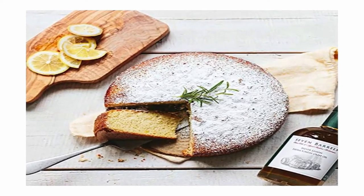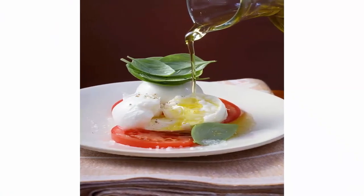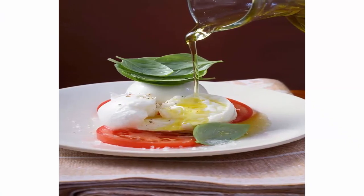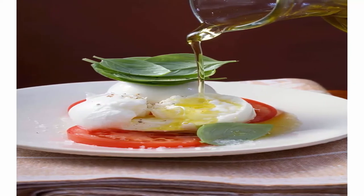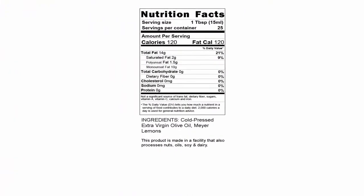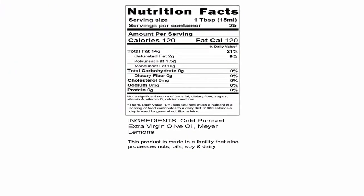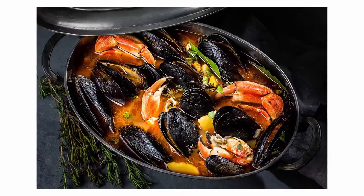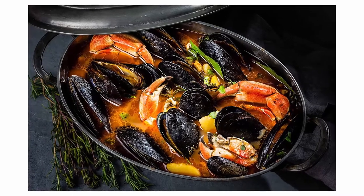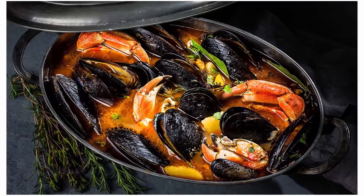California-grown, sustainably produced extra virgin olive oil made with history: originally developed in Spain, this rare hybrid varietal is a cross between the mild Arbequina and the robust Pico olive. Our flavor-infused premium balsamic vinegars complement Seven Barrels extra virgin olive oils in many ways. Add the Meyer lemon EVO to heirloom tomatoes, pasta, and parmesan for a delicious zest, or pair with pomegranate or blueberry balsamic vinegar.